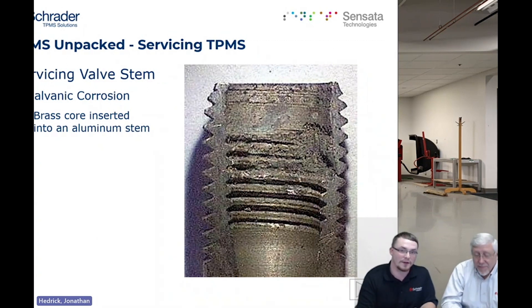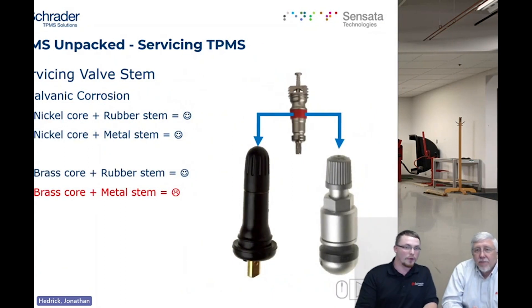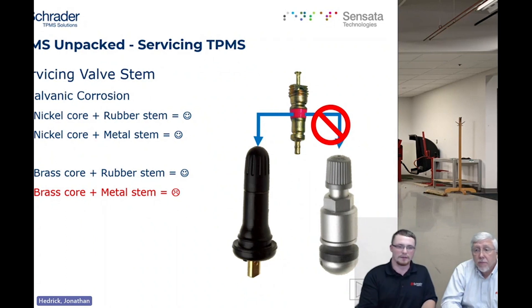The remedy to galvanic corrosion is a nickel-plated valve core. A nickel-plated valve core is safe to run in aluminum, brass, or rubber stems. It's best practice to just run nickel-plated — you don't have to guess or think about it. A lot of shops don't use brass cores at all because you can use nickel in either application. Brass cores can go into rubber stems all day long with no issue, but they do not belong in aluminum.